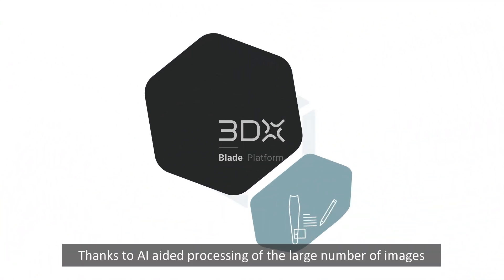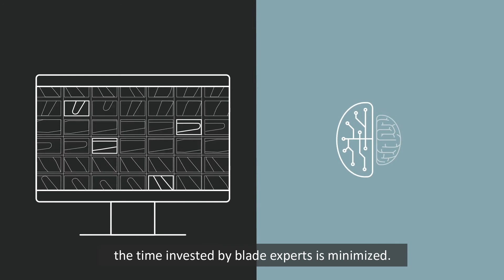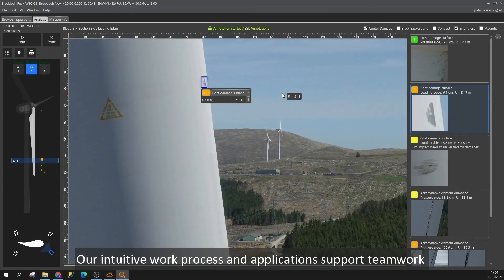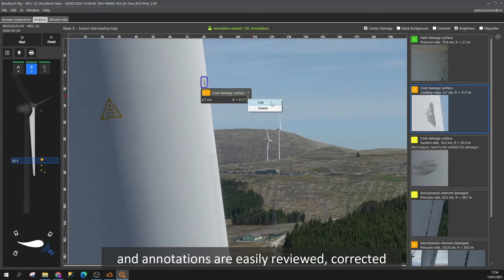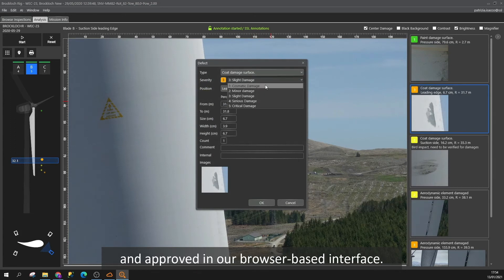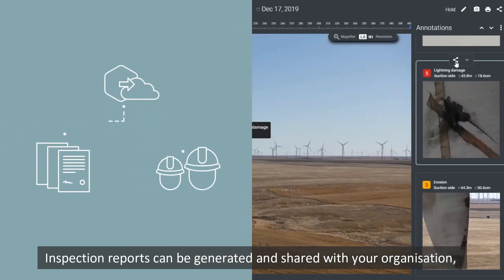Thanks to AI-aided processing of the large number of images, the time invested by blade experts is minimized. Our intuitive work process and applications support teamwork, and annotations are easily reviewed, corrected, and approved in our browser-based interface.